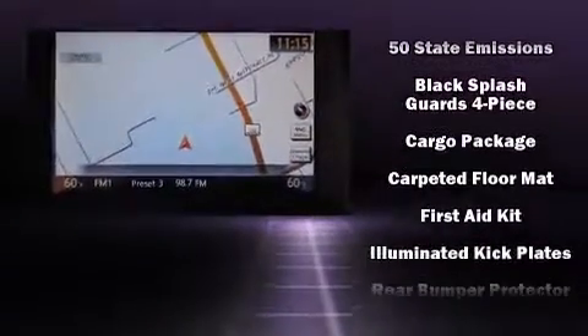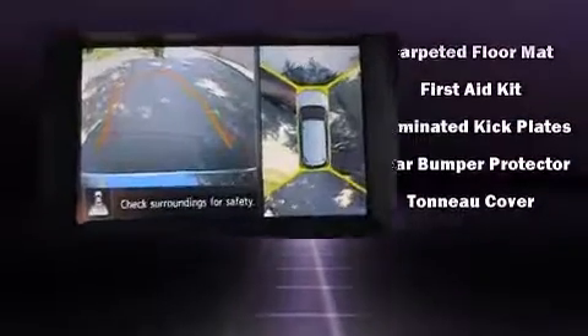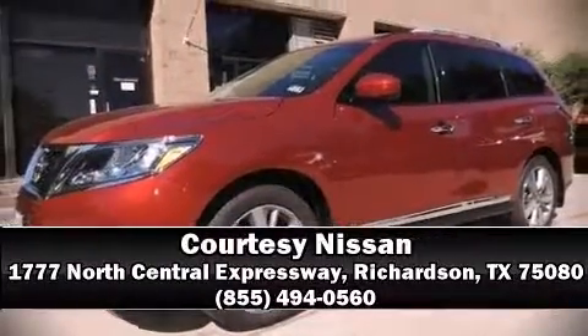With electronic stability control supplementing mechanical systems, you'll maintain precise command of the roadway. Our sales staff will help you find the vehicle that you've been searching for — come on in and take a test drive.